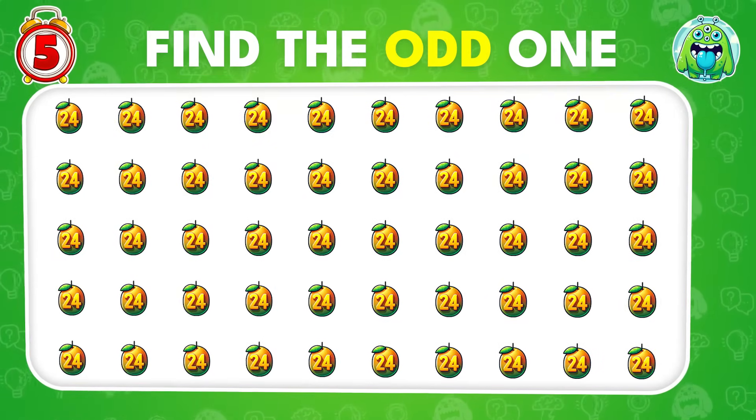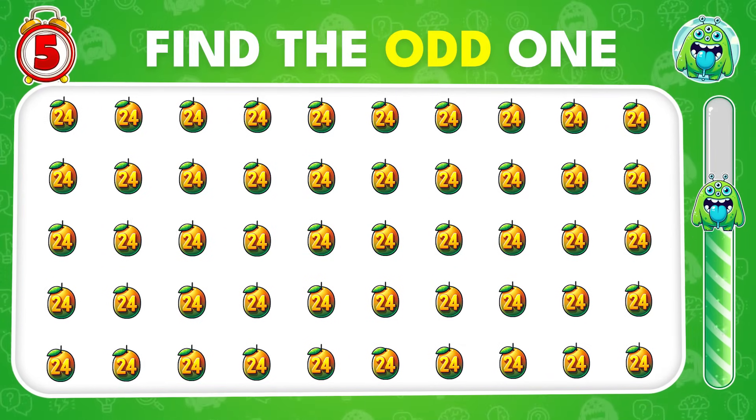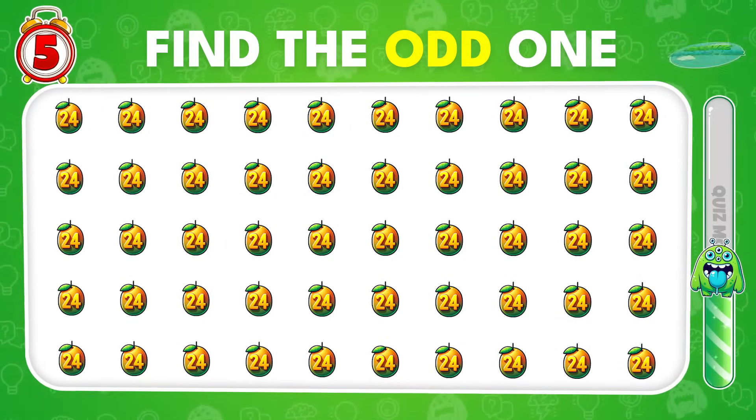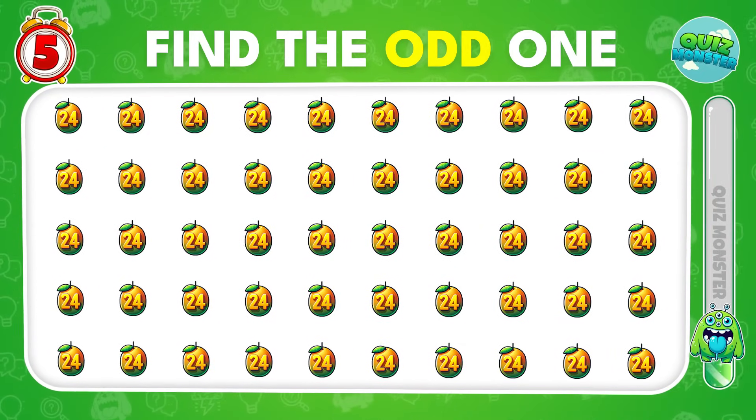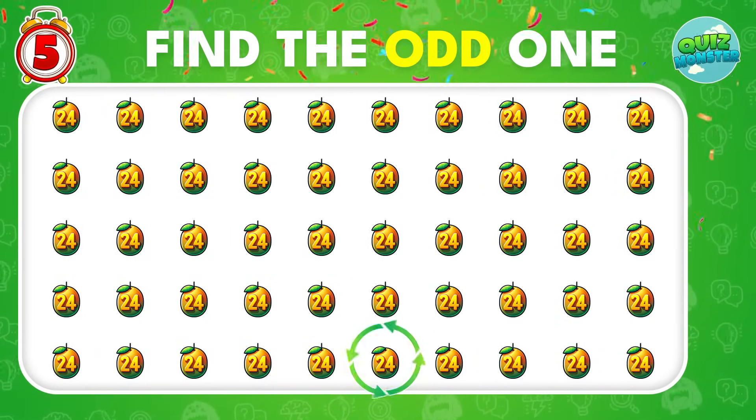Now, can you spot the unique number in this lineup? Here is the odd one out.